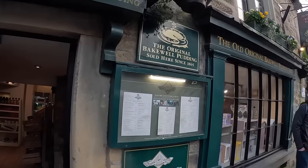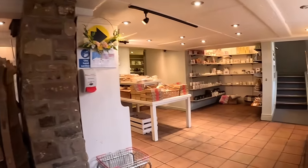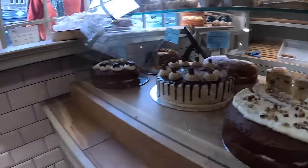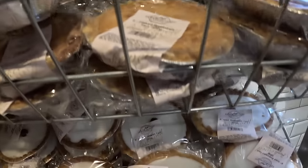So we went into Bakewell to get a traditional Bakewell pudding. Now you may have heard of Bakewell tarts that you can buy anywhere, but we wanted the pudding. Those are Bakewell tarts — you can get them anywhere. But when you come to Bakewell, you have to get the Bakewell pudding, which is different again.